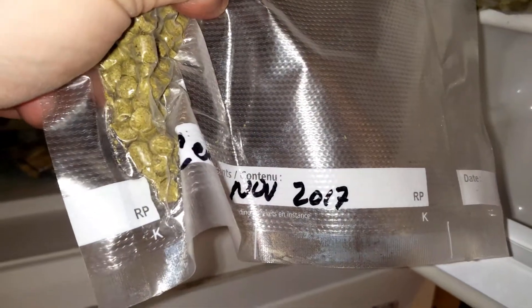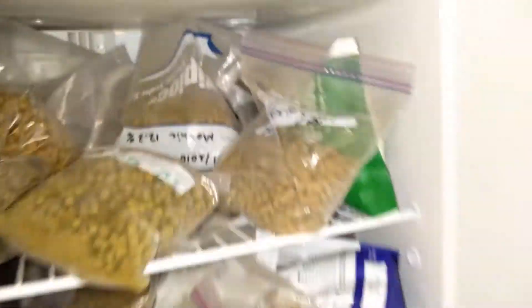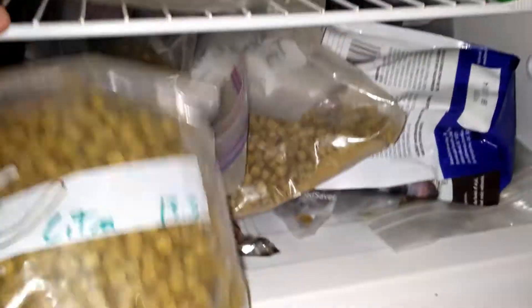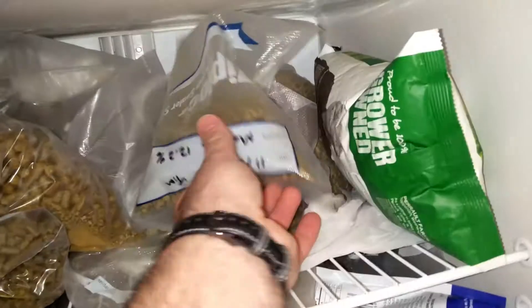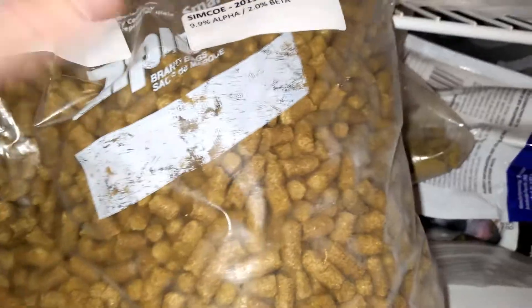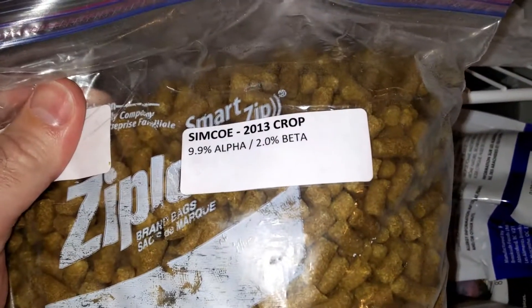Centennial. Some Hallertau. Citra — Hallertau all over the floor. Some Mosaic. Amarillo. I'm sure you're noticing the dates on some of these things. Cashmere. Simcoe — 2013. Oh my God. More Simcoe.